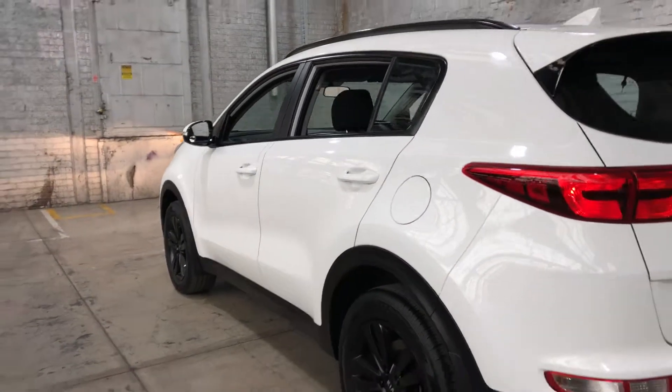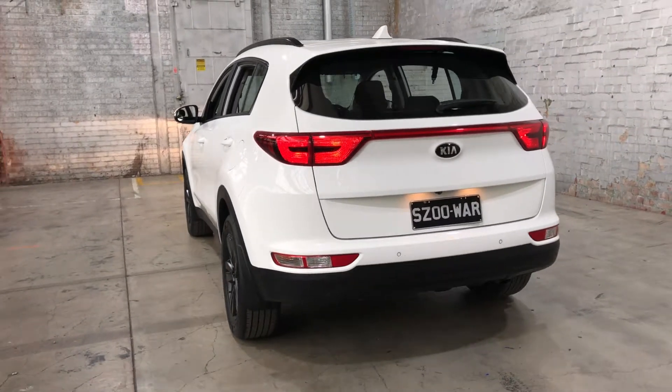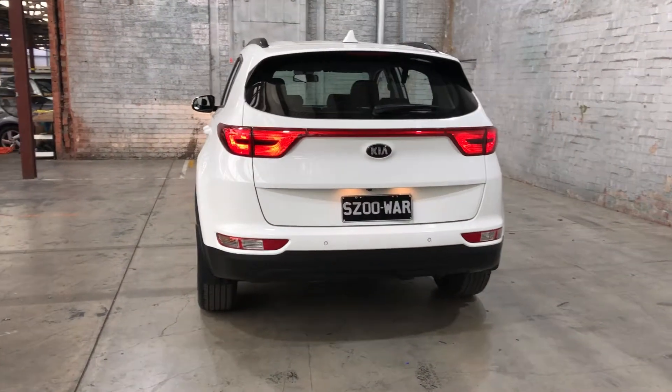And as we head to the back here, the car also comes with rear parking sensors, just so you can get into those tight spaces a lot more easily.